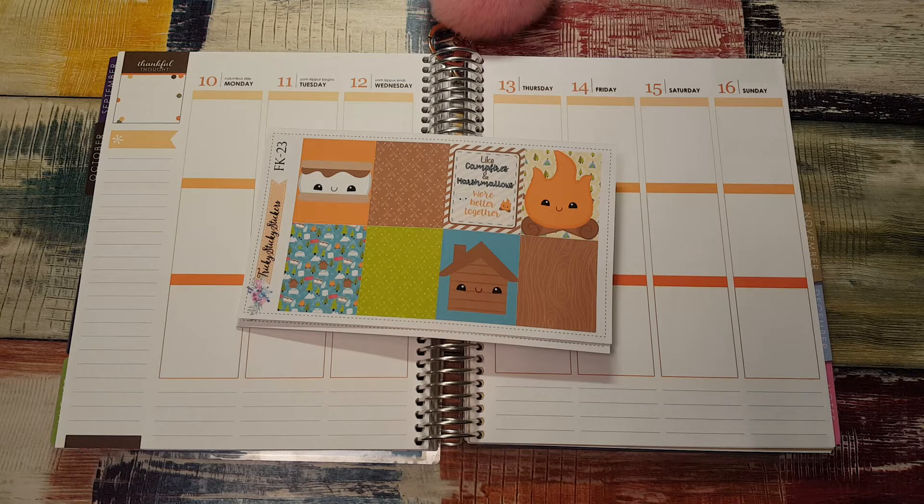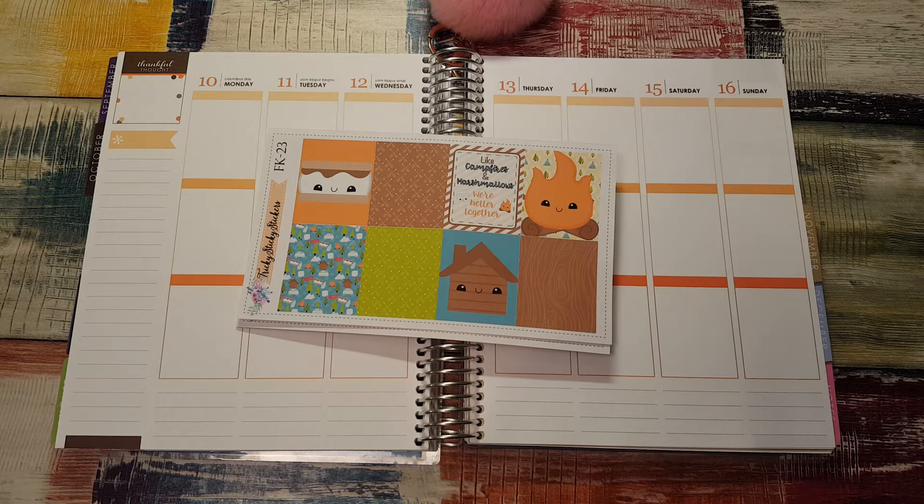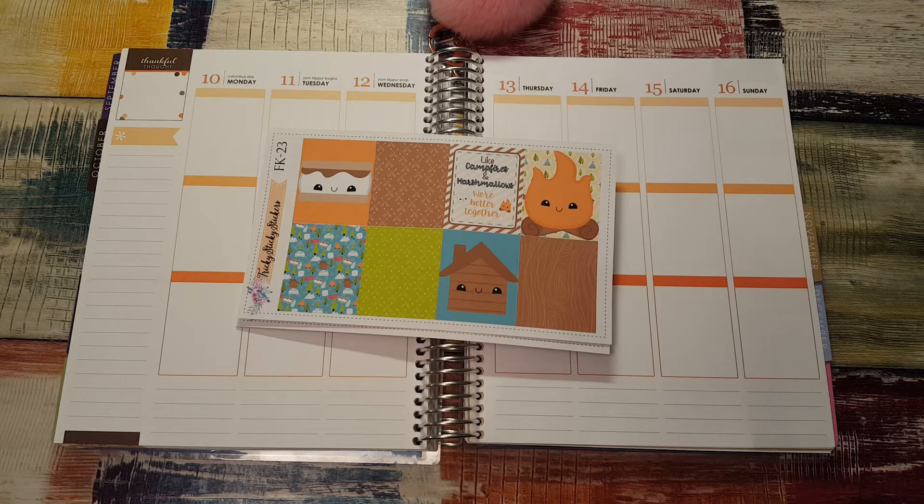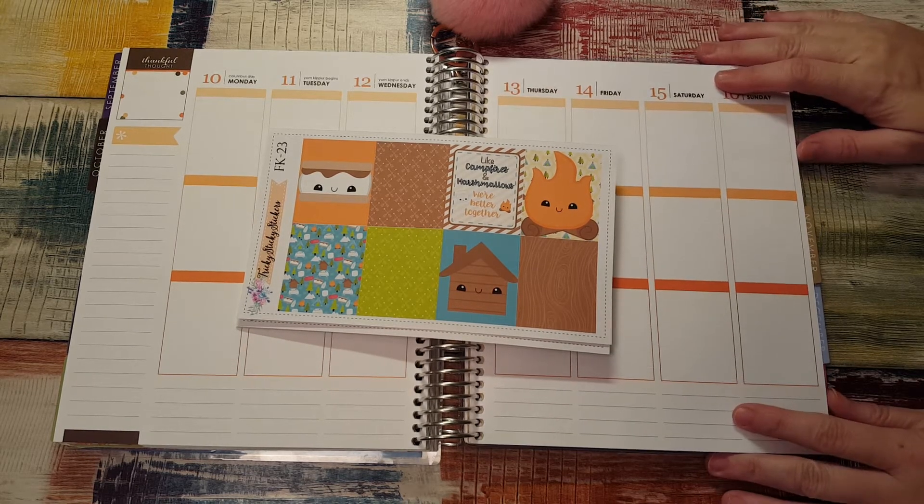I got this kit from Tricky Sticky Stickers and I'm so excited because we are going camping in October. My husband and I's 16th wedding anniversary is this month and we always go somewhere, so we got a cabin and we're taking our two dogs — which we've never taken them anywhere on a vacation — so it should be pretty exciting. We're only going for three days, this is the dog trial vacation to see how they do. I have a 10-year-old German Shepherd Corgi mix and a two or three year old German Shepherd Lab mix — both are rescues.